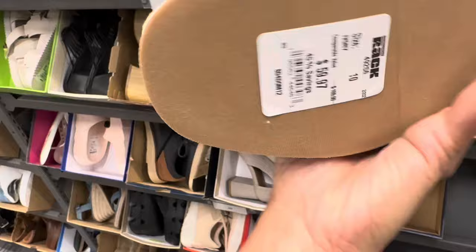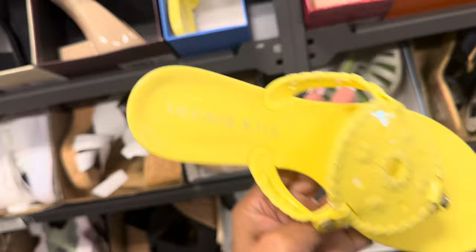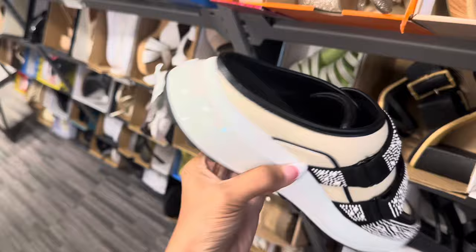This is Cole Haan — nice loafer, right? $180. These are also Jack Rogers, $25. So look at these Karl Lagerfeld mules, or sneakers — half sneakers. $65.